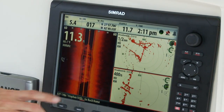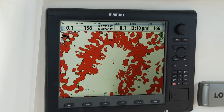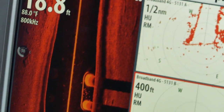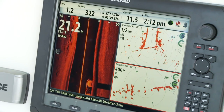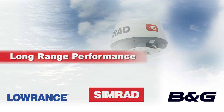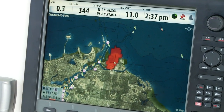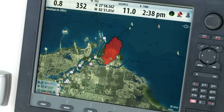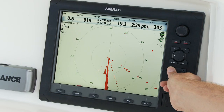Broadband 4G radar also offers several new advanced features when paired with the Simrad NSO and NSE series. The broadband 4G is capable of high speed operation, up to 48 RPM. Even more impressive is the new dual range feature, which allows unprecedented simultaneous working ranges anywhere from 200 feet up to 36 nautical miles — no other radar in the world can do this. Boaters who upgrade from the broadband 3G to the broadband 4G will also benefit from an impressive 50% improvement in range and target detection capability.